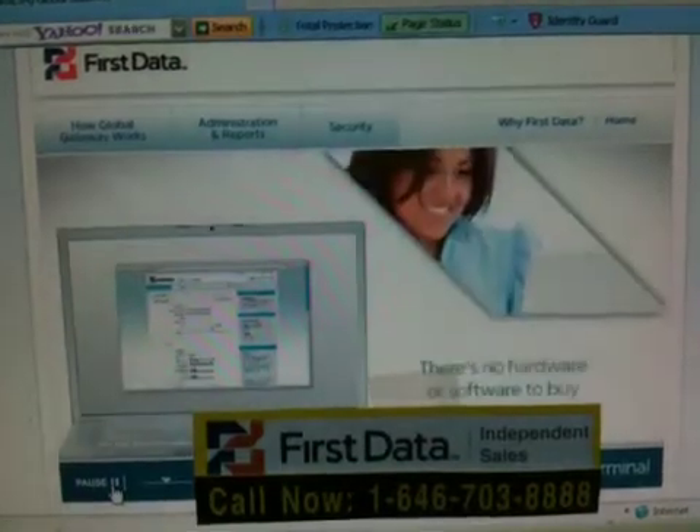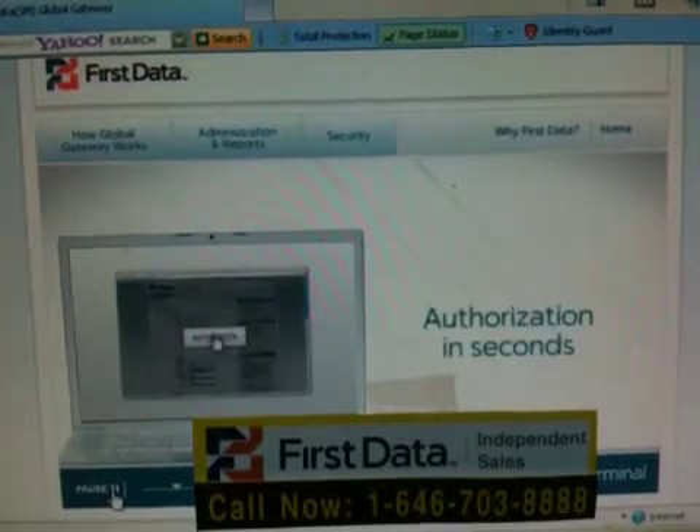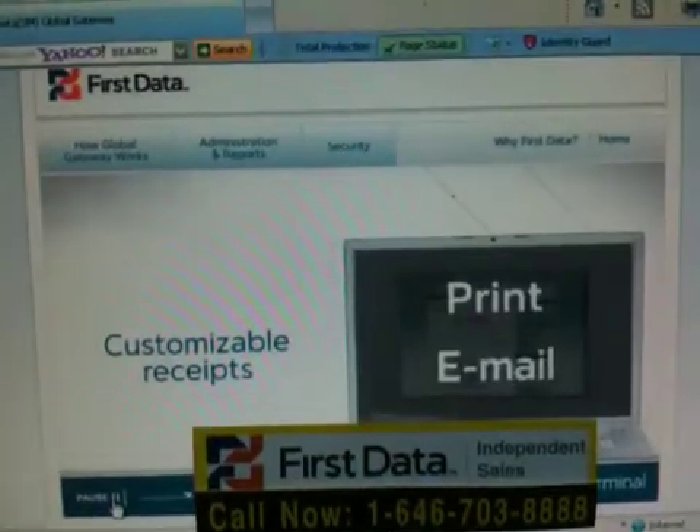There's no hardware or software to buy. Once you're logged in, you're ready to accept payments. Payment authorization takes just seconds, and the Virtual Terminal provides a customizable receipt that can be printed or emailed to your customer.